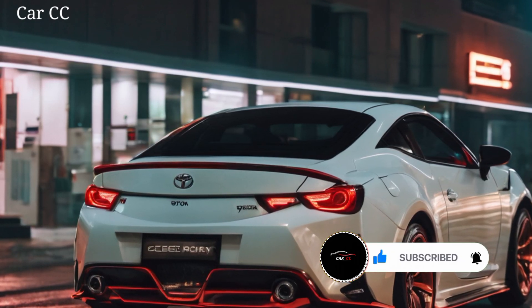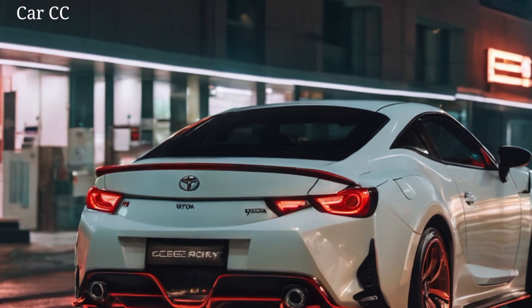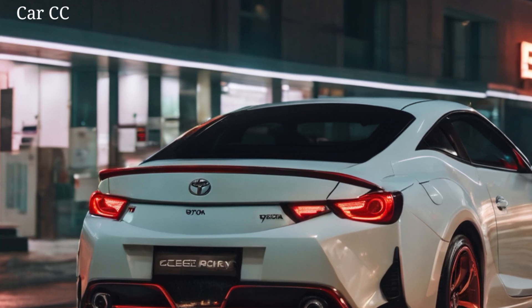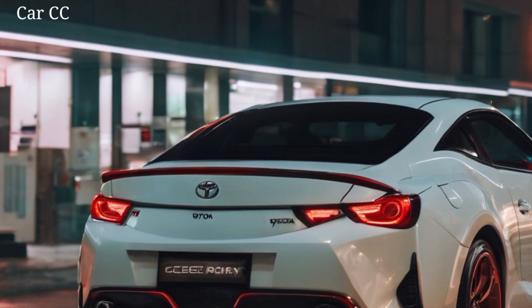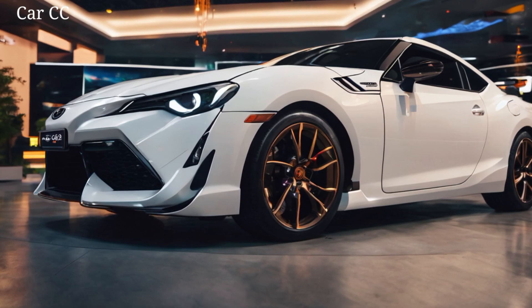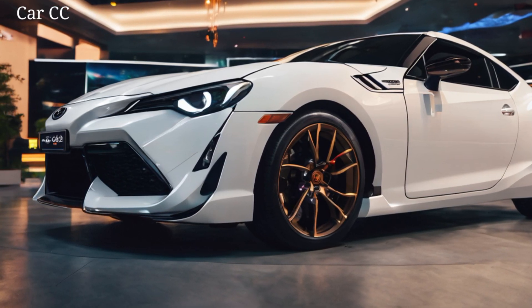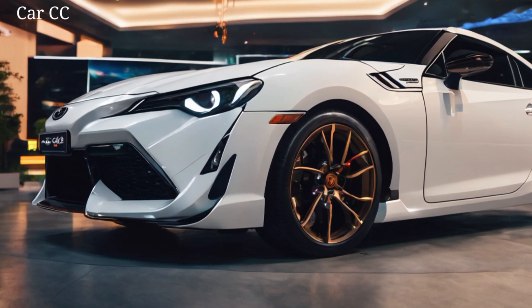Powertrain and performance — unleashing the beast. Now, what lies under the hood? No official specs yet, but rumors swirl of a hybrid powertrain that combines a potent electric motor with a rev-happy turbocharged engine. We're talking 300-plus horsepower, instant torque, and a 0-60 time that'll make your hair stand on end. Toyota knows it's not just about horsepower — they've honed the Celica's handling to a razor's edge. Expect a low center of gravity, sharp steering, and a suspension that dances on the edge of grip. This car is begging to be thrown into corners, to feel the tires begging for mercy and the engine singing its glorious song.